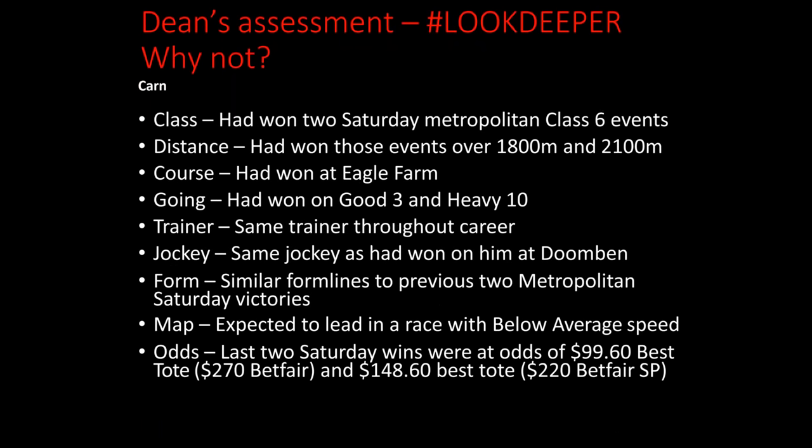If you look a little bit deeper, Khan had actually won two Saturday metropolitan Class 6 staying events previously in its career — over 1,800 and 2,100 metres — so class and distance were not an issue. It had won at the track and had won on going from good-3 all the way through to heavy-10, so a slow-6 was no issue. Same trainer throughout its career, and the same jockey had also won on it at Doomben. Although it was a less-known female jockey, she had won on him previously. It had similar form to its previous two metropolitan Saturday victories, and importantly it was expected to lead in a race with below-average speed. The last two times the horse had won on a Saturday, it was at $99.60 best tote or $270 on Betfair, and $148 best tote or $220 on Betfair — so the stable never really backed it when it won. It had a tendency to start at cricket-score odds.